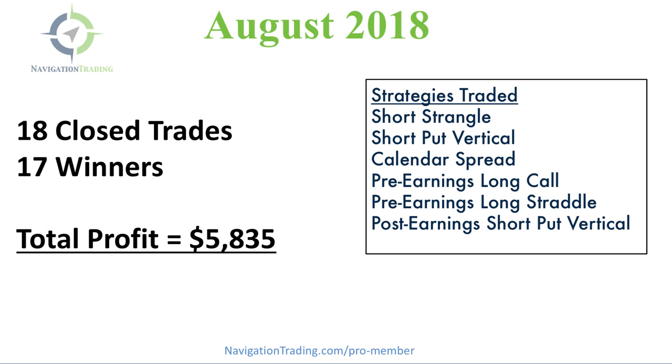Total profit: five thousand eight hundred and thirty-five dollars — another record as far as dollar amount of booked profits. Remember, we're trading this alerts portfolio with relatively small size, anywhere from one to five contracts at the max. We have a lot of members doing five or ten times that amount, and obviously if you're more experienced and have a larger account, you could be multiplying these profit numbers significantly.